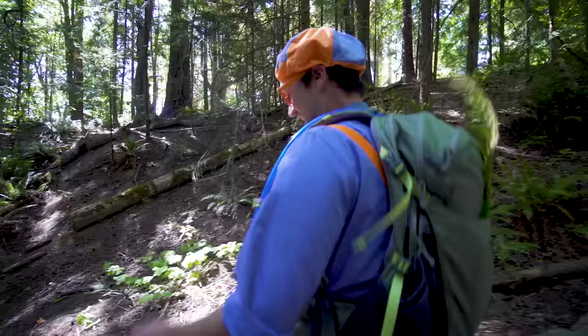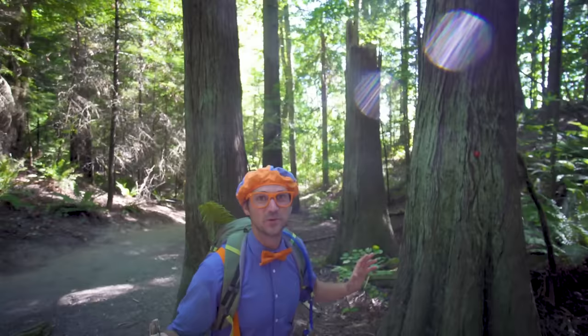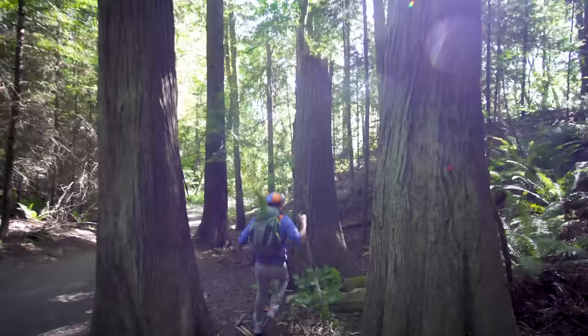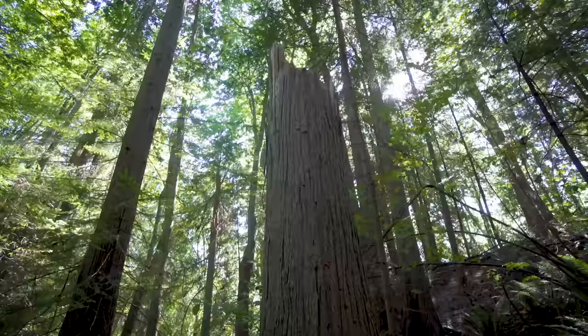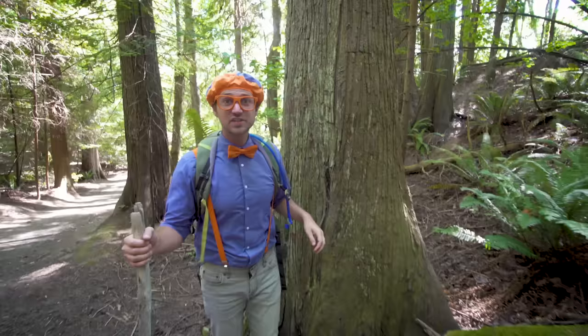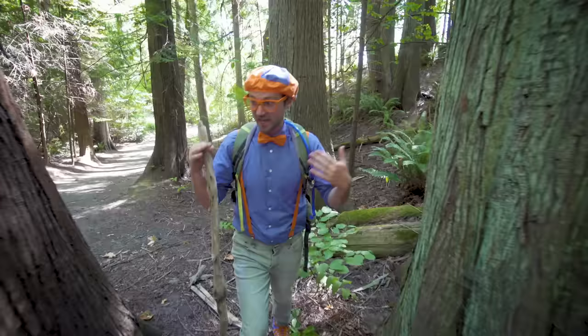I spy something really cool. Let me tell you what it is — I spy a half of a tree. Do you see it? Yeah, a half of a tree. Check it out. This used to be a whole tree, but now it's just a half of a tree. That was actually really fun. Yeah, I got to see something, so I say 'I spy it,' and then you get to look and search and find it.